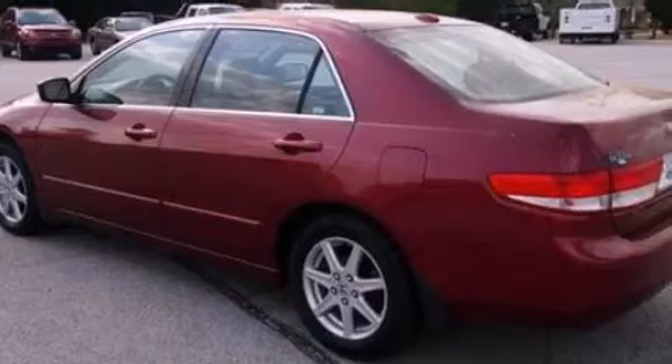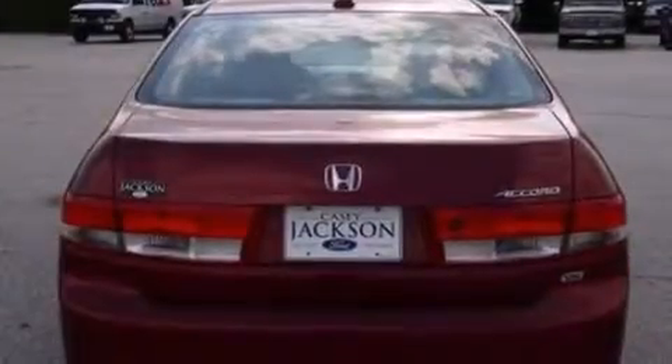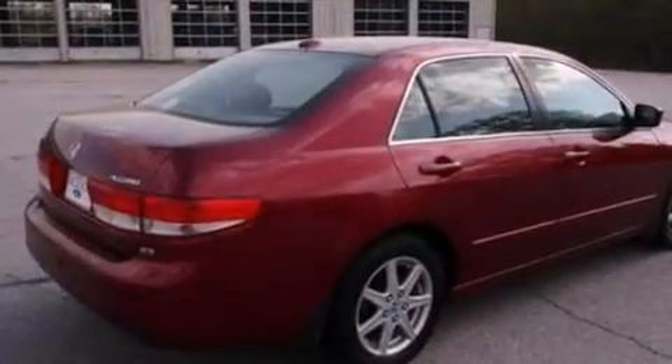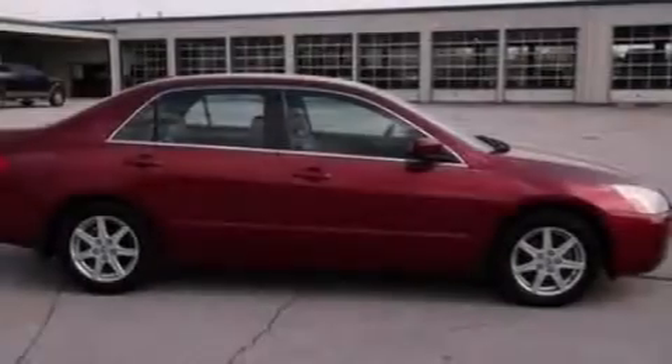Its top features include XM satellite radio, a double wishbone independent front suspension, aluminum wheels, and a sunroof that enables you to fill the cabin with fresh air at the push of a button.